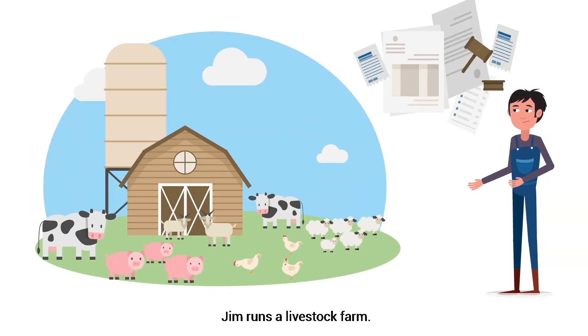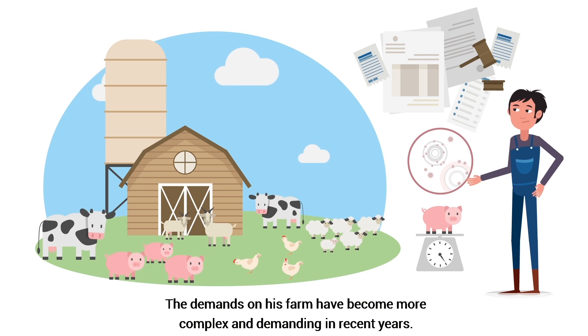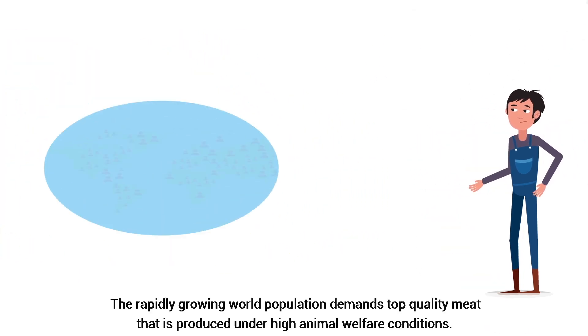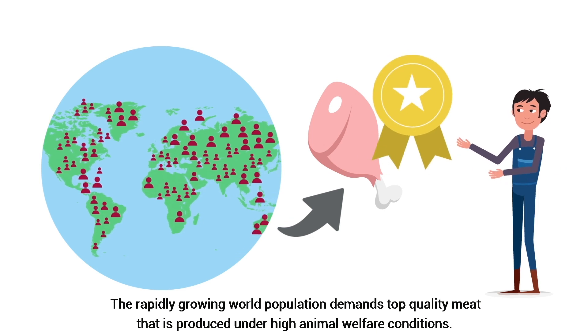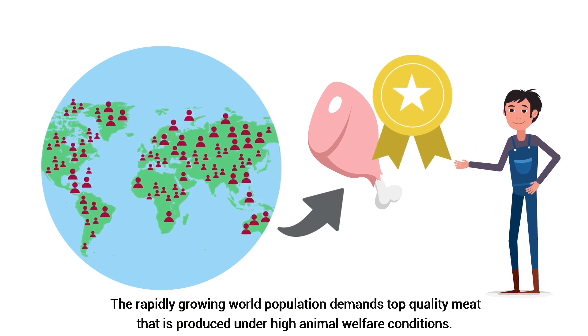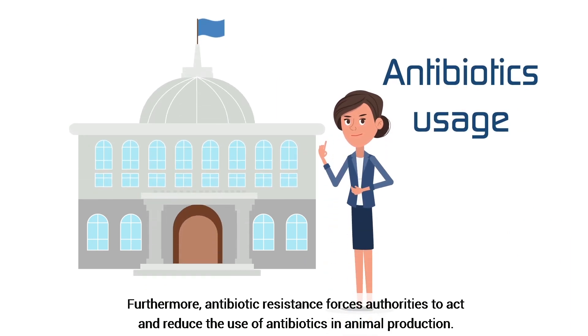Jim runs a livestock farm. The demands on his farm have become more complex and demanding in recent years. The rapidly growing world population demands top quality meat that is produced under high animal welfare conditions. Furthermore, antibiotic resistance forces authorities to act and reduce the use of antibiotics in animal production.